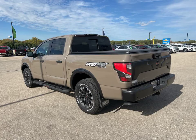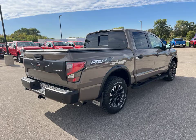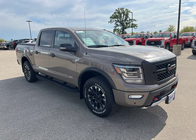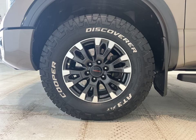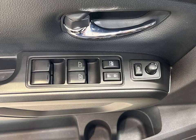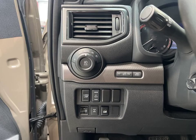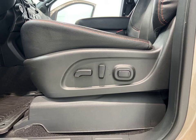Welcome to Lynch Chevrolet of Maquanago, where we have an incredible vehicle for you today. Introducing the 2021 Nissan Titan Pro 4X in the stunning Baja Storm color. This beast of a truck is ready to take on any adventure you throw its way. Located right here in Maquanago, Wisconsin, this Nissan Titan is packed with impressive features.